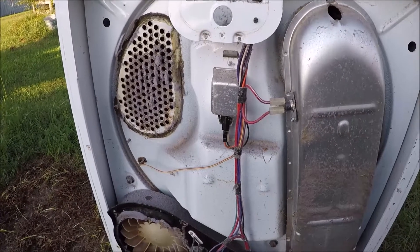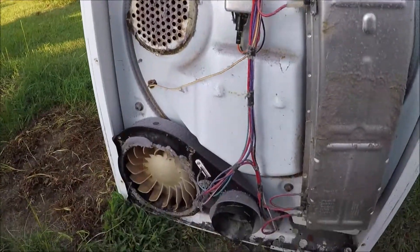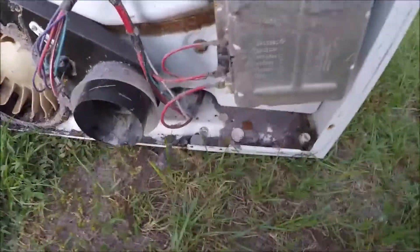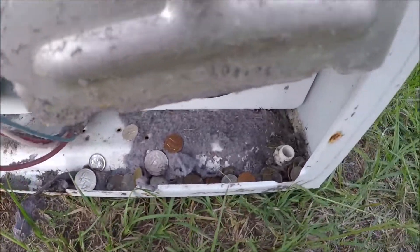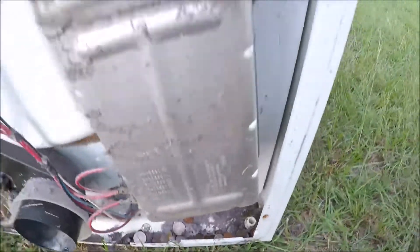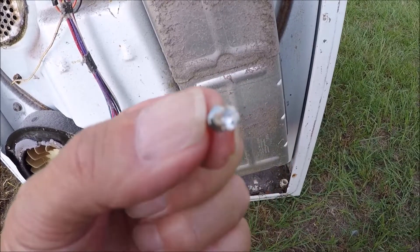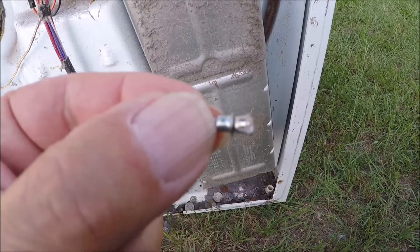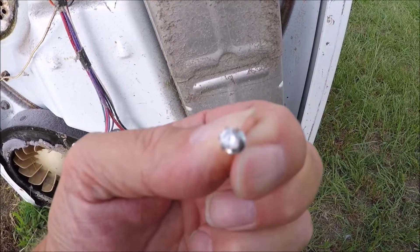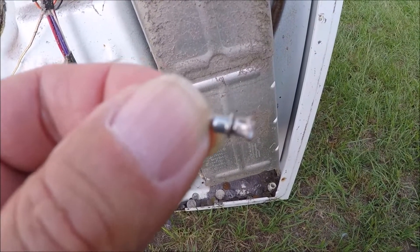This is kind of an old dryer. I already got the back out of it, and there was a flue here that sucks the air in to the fan. Here's what we've got right down here — a right good bit of change, if y'all can see it. I'm going to dig it out in a minute and count it. But I already found this — it's a diamond earring. I really don't think it's real, but I was excited when I opened the dryer up and saw it.